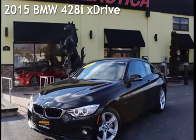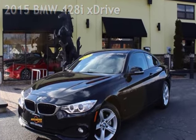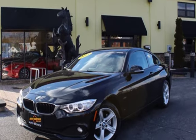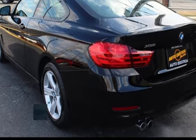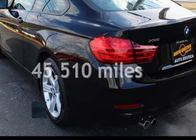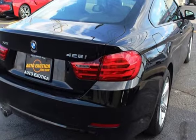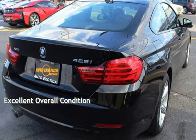This is a pre-owned 2015 BMW. This two-door coupe has a four-cylinder, 2.0-liter i4 engine with all-wheel drive and an automatic transmission. This BMW is a great value with less than 46,000 miles on the odometer. This vehicle is in excellent overall condition.